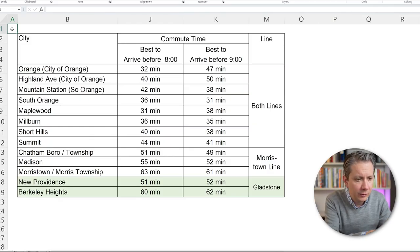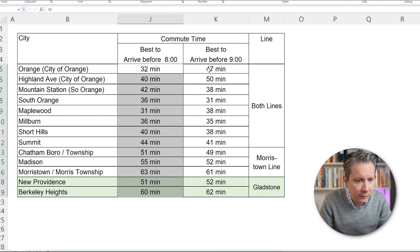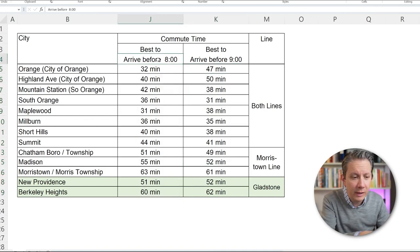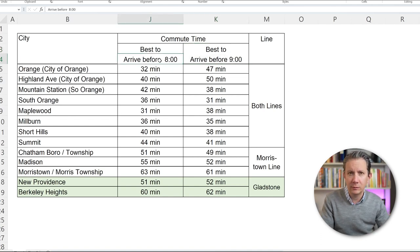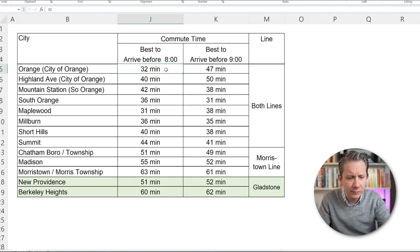Before we jump into the map, I want to show you a breakdown of the cities with the best train times for each location. I created two columns: one is the best time to get you into Penn Station by 8 o'clock, and the other is the best time to get you in by 9 o'clock. For most people commuting, they'll probably want to get to Manhattan by 8 or 9 and be at their desk by 8:30 or 9:30. Let's just focus on 8 o'clock — you can always pause and look at 9 if that's more interesting to you.